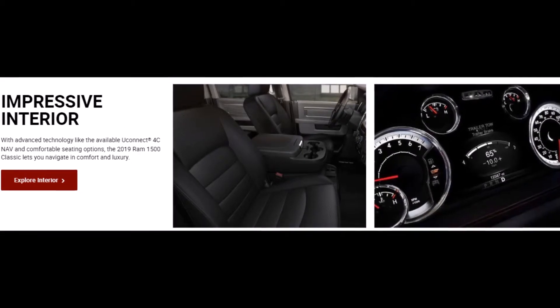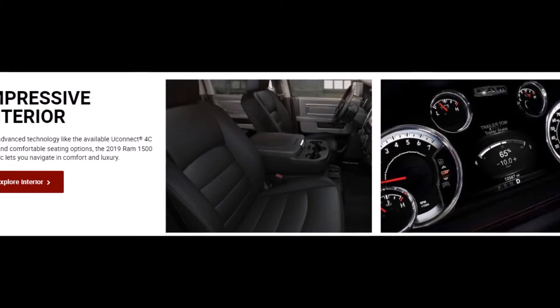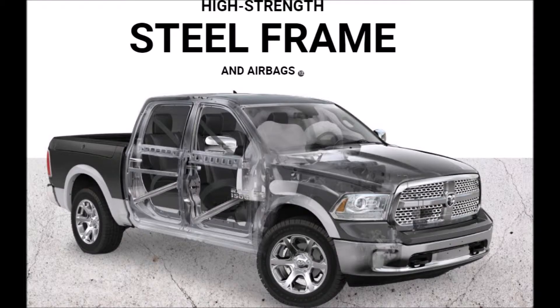It's also got the Swiss Army knife center console we first saw in the 1500. Look at this thing — it opens up in all these different ways. There's all this space, a million ways to connect your devices, a wireless charging pad, and side pockets on each side. This is really nice.